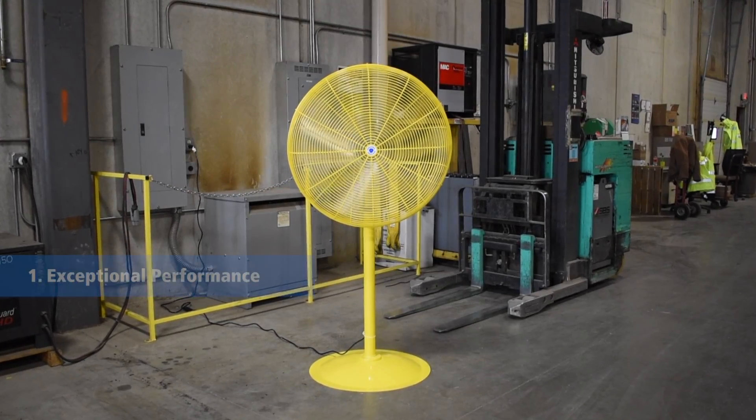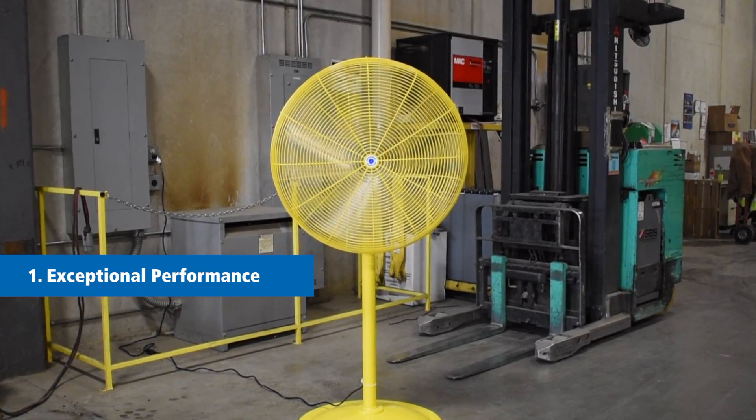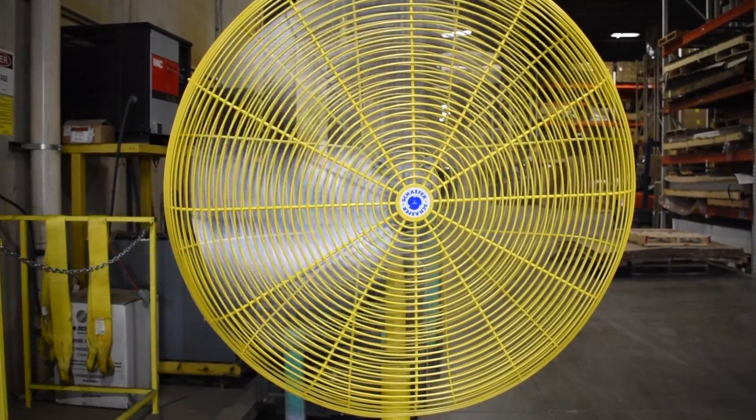The Schaefer brand of fans have been manufactured since 1951 with three simple priorities. One is to make sure that the fan has exceptional performance, often best in class. Number two is to make a fan that lasts for years and years, often decades and decades.